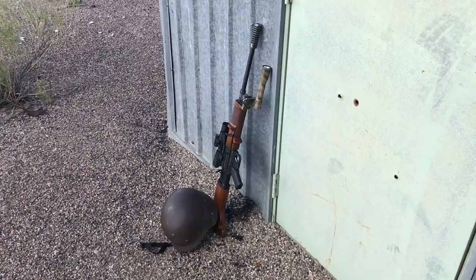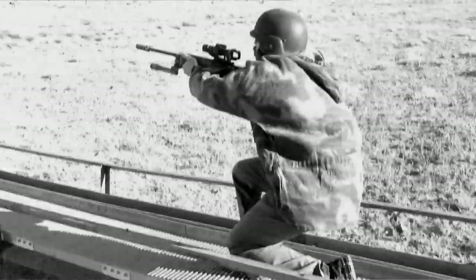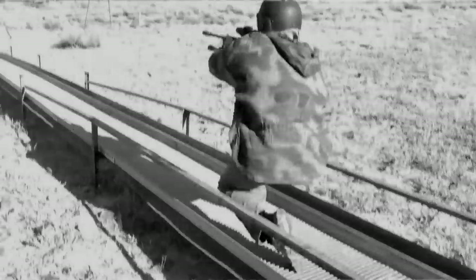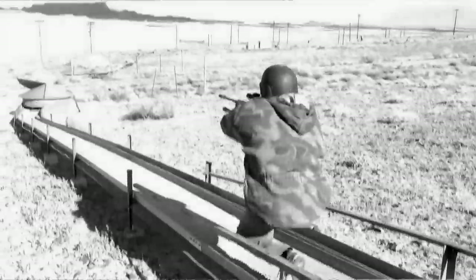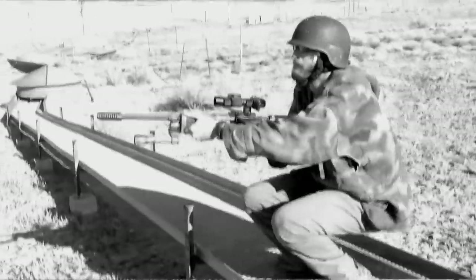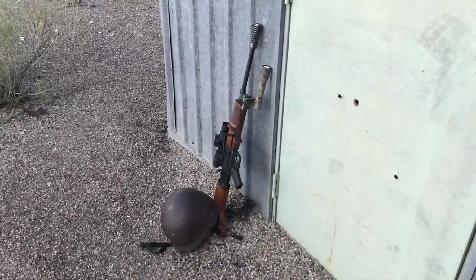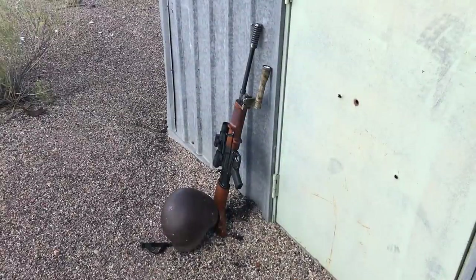Here we have an example where many things are represented that they were missing strategically from their reserves. One of the things you'll notice about the FG-42 is the amber varnish that's used. This varnish was different than the previous varnish used on the K98 bolt-action rifles. I believe that varnish actually exposed them and let them be visible to the enemy, which essentially made the Russians capable of hitting them at long distances.